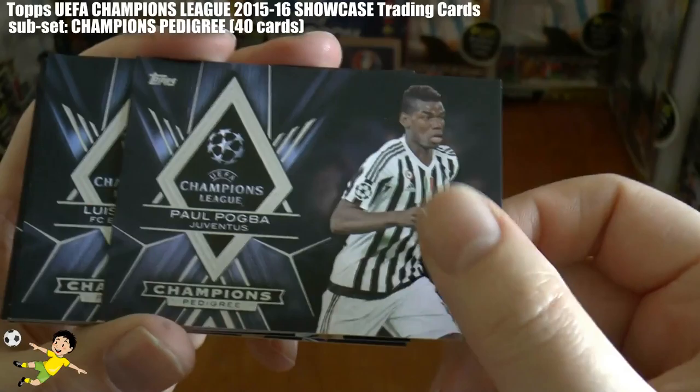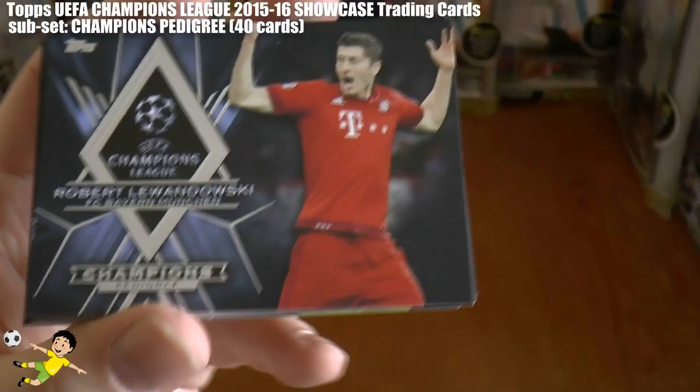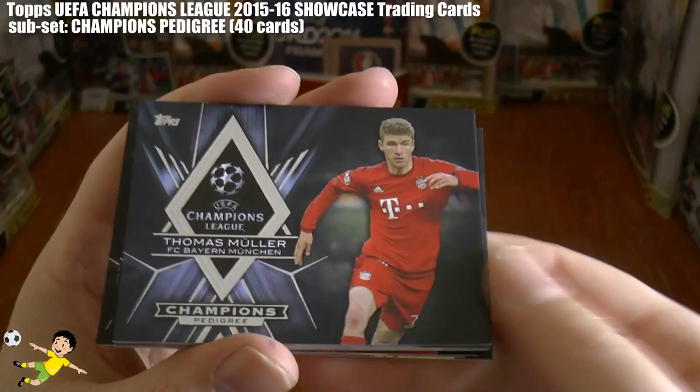Then we have Paul Pogba of Juventus, of course being highly looked at by the top clubs in La Liga. Moving on, we continue with Roberto of Olympiacos. There's the striker himself — goal machine Robert Lewandowski of FC Bayern. Followed by Neto of Gironimo Karasev.